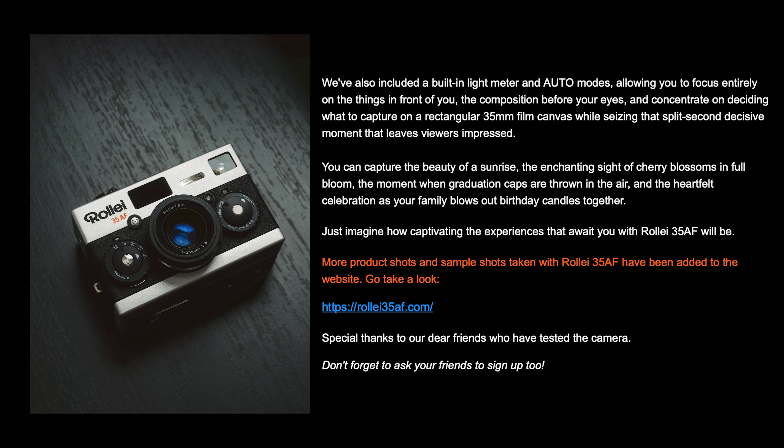As of just a couple days ago, we got another blog post, and that reads as the following. Let's start by taking the name Rolly 35AF. The AF in the name stands for autofocus, a feature that takes this legendary camera to new heights. We believe that classics are meant to be cherished, and our mission is to preserve the essence of this iconic camera while incorporating new features that enhance its capabilities without compromising its unique charm.